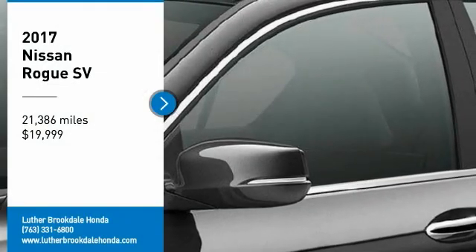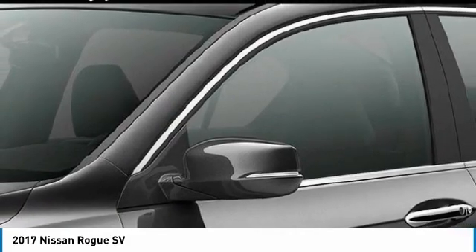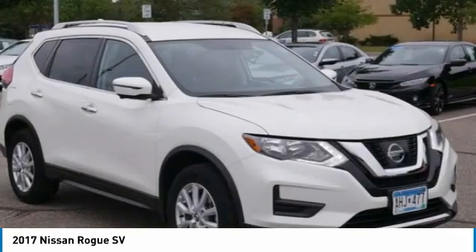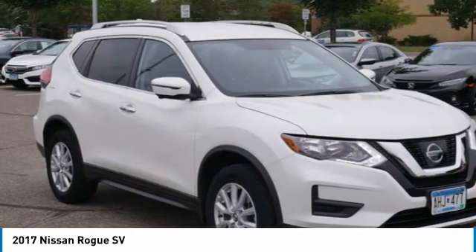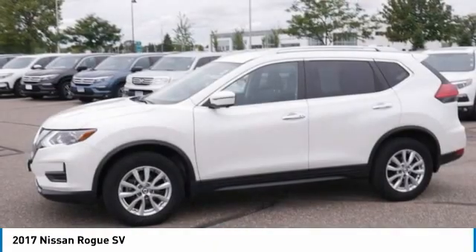Come test drive the 2017 Rogue. The stylish Rogue gets 27 miles per gallon and still boasts nearly 58 cubic feet of cargo space. With a five-star side impact safety rating and confident handling, the Rogue is more than you expect and everything you deserve.